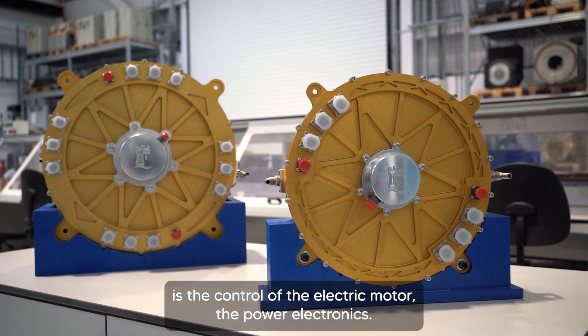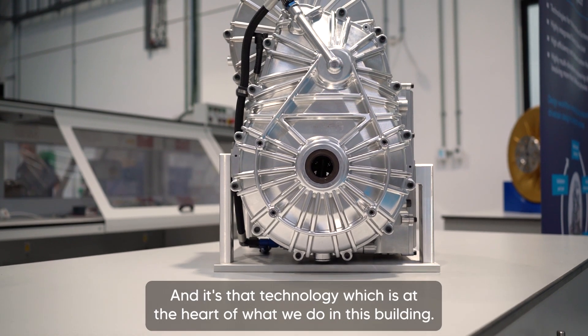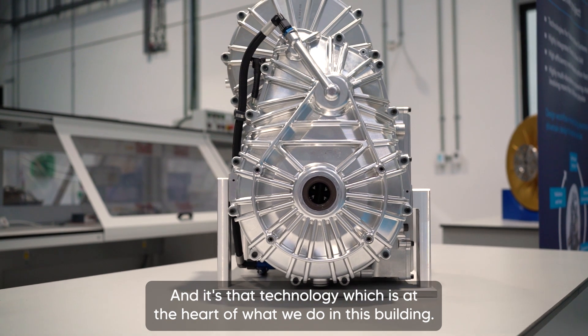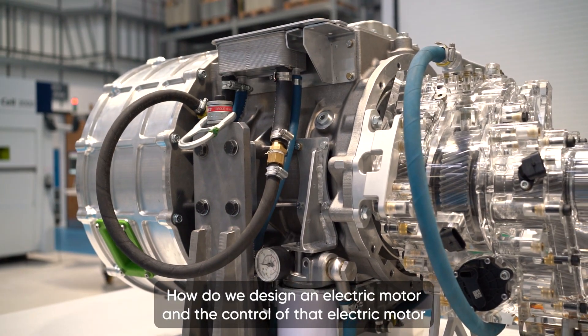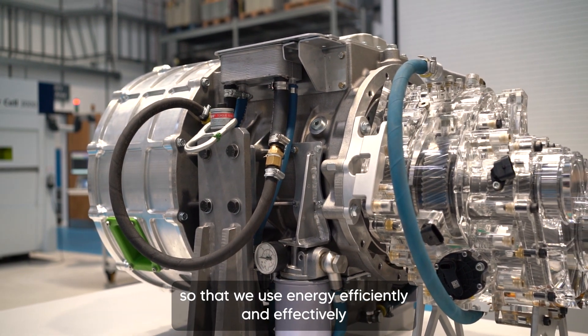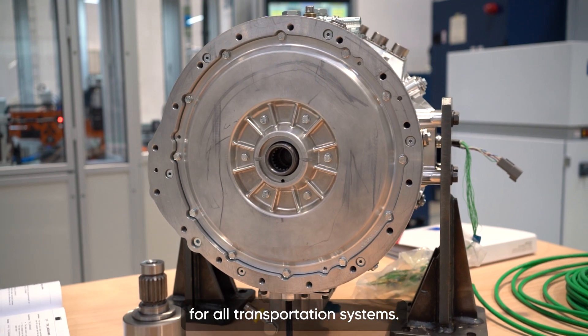One of the key technologies in enabling electric vehicles is the control of the electric motor, the power electronics. It's that technology which is at the heart of what we do in this building. How do we design an electric motor and the control of that electric motor so that we use energy efficiently and effectively for all transportation systems?